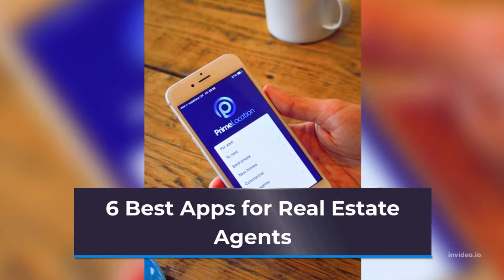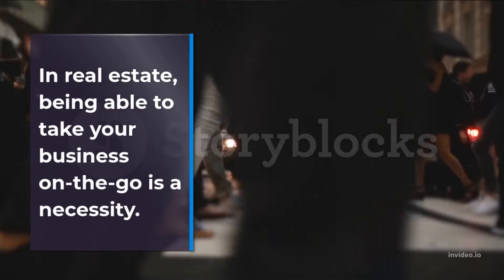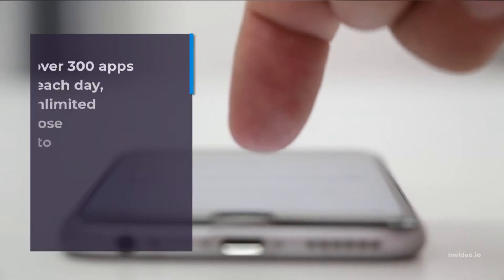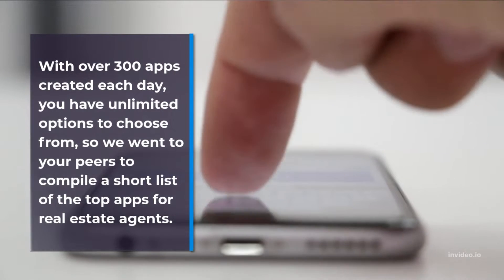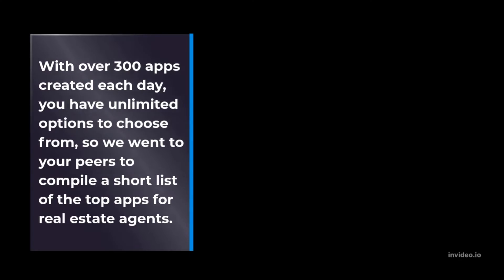6 Best Apps for Real Estate Agents. In real estate, being able to take your business on the go is a necessity. With over 300 apps created each day, you have unlimited options to choose from, so we went to your peers to compile a short list of the top apps for real estate agents.